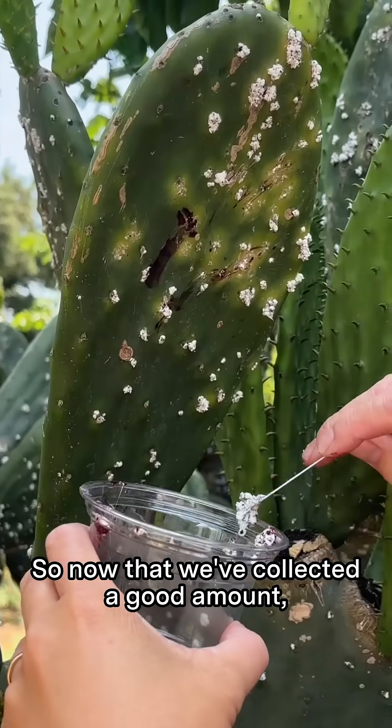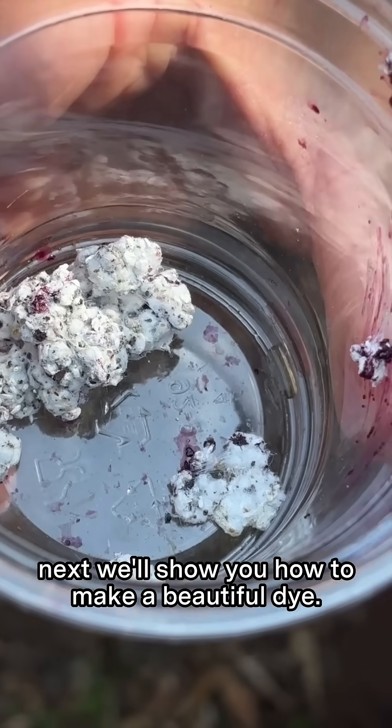So now that we've collected a good amount, next we'll show you how to make a beautiful dye.